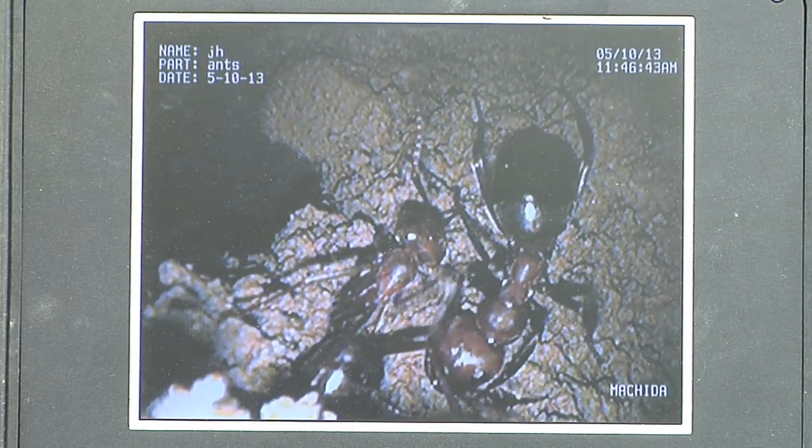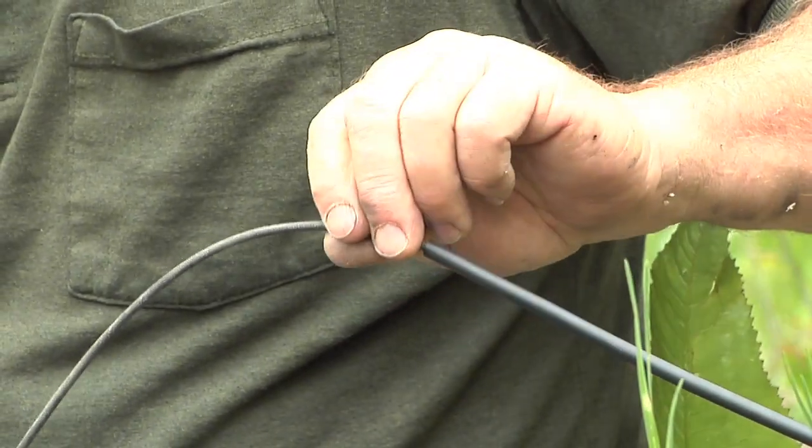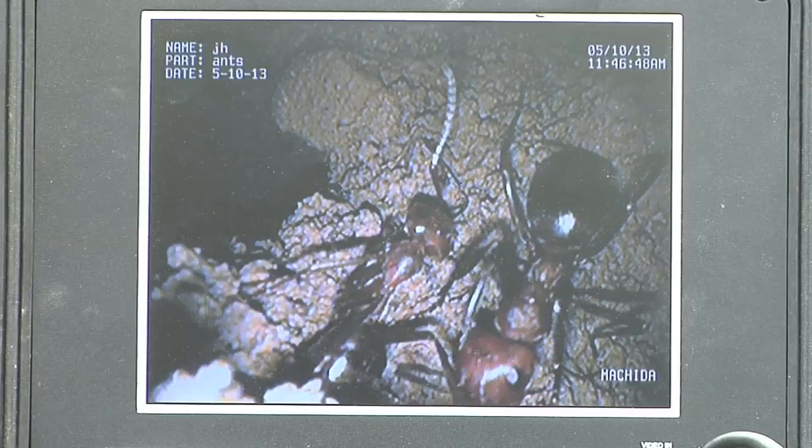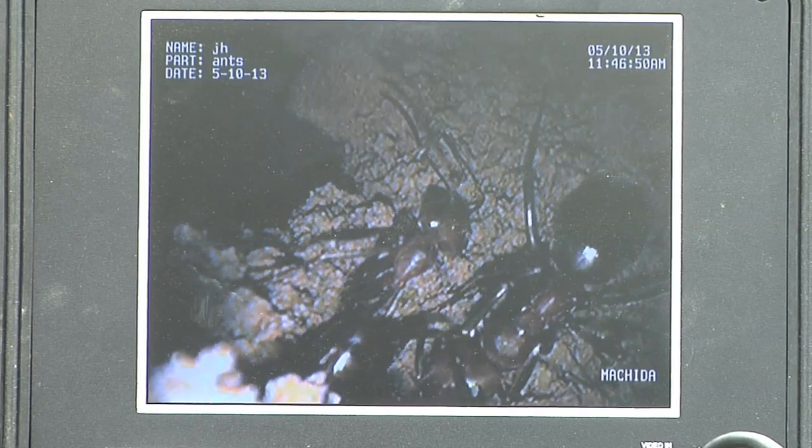This is the Allegheny mound ant. The Latin name is Formica exsectoides. I call it the 60 mile per hour ant because buzzing down the highway, if you see a mound this size, you know what species it is — it's going to be the Allegheny mound ant.